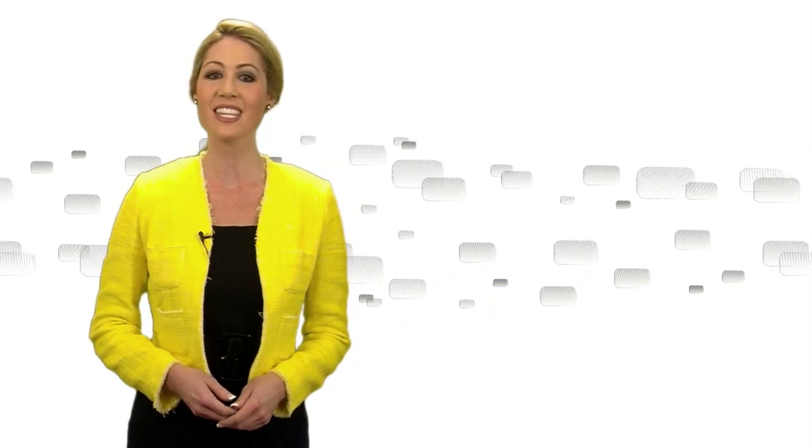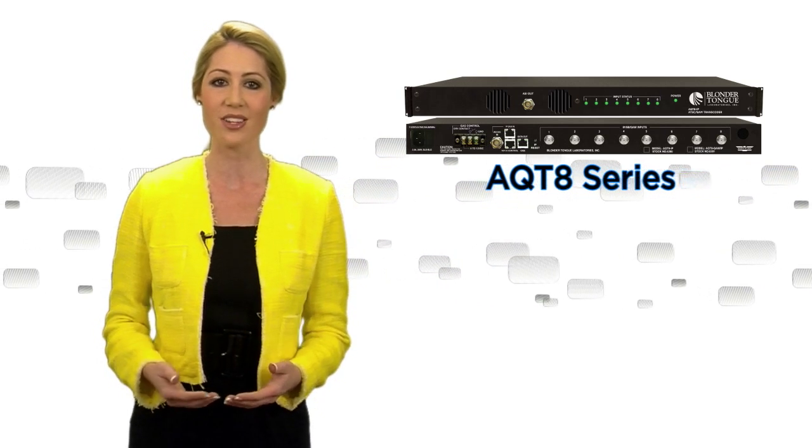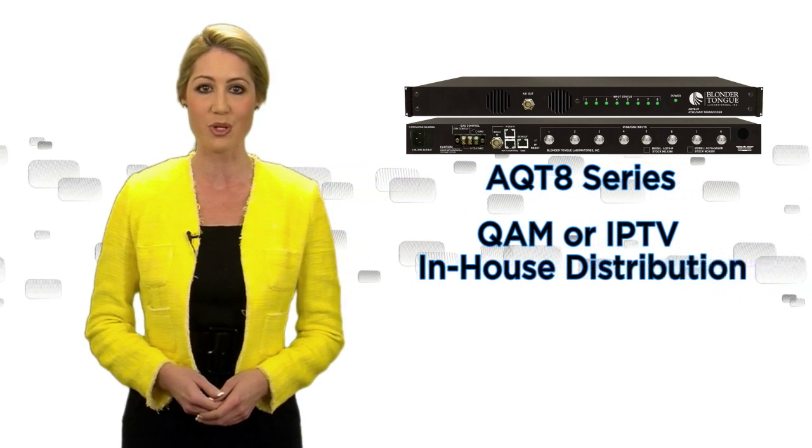First, just released, is the AQ-T8 series, which provides channel processing and a high-density, low-cost, versatile 1RU unit that reduces equipment space and the power needed for QAM or IPTV in-house distribution.